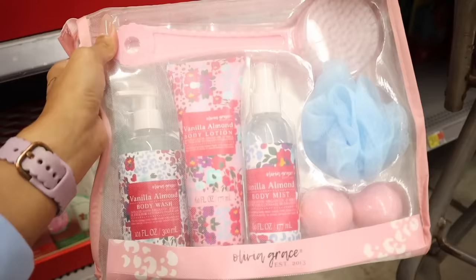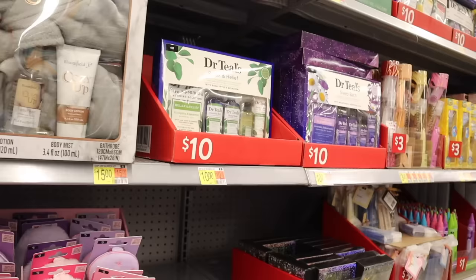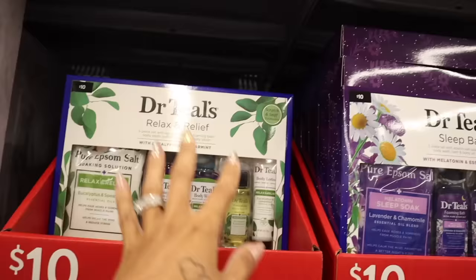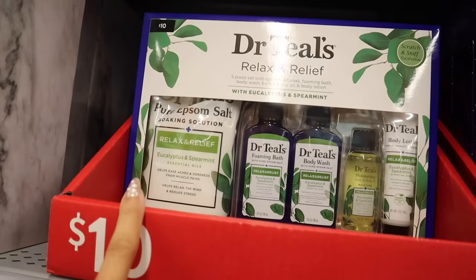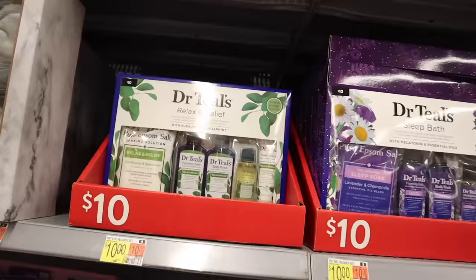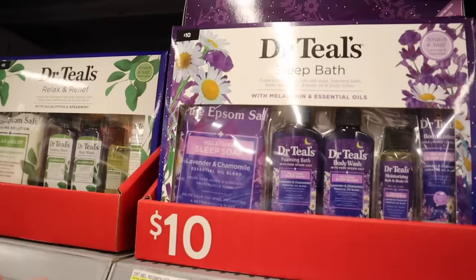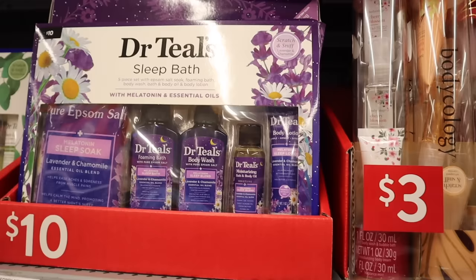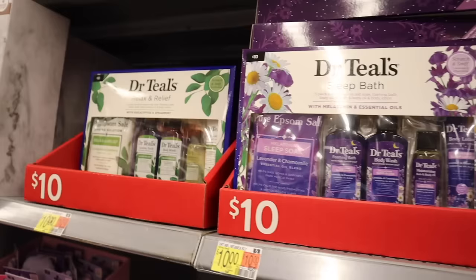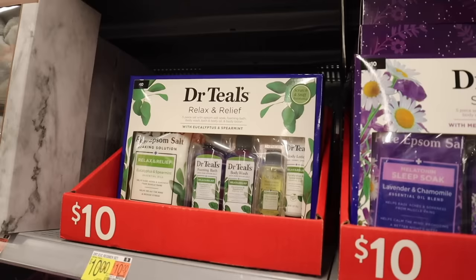The vanilla almond Dr. Teal's set is ten dollars — you get the bag, back brush, loofah, two bath bombs, full-size body mist, and full-size body wash. The bigger sets are $10 which is obviously a better deal. They also have a five-piece bath set with melatonin and essential oil — lavender bath soak, foaming bath, body wash, moisturizing oil, and lotion — perfect if you like to take a bath at night to help you relax. The eucalyptus set is great when you're sick with headaches.